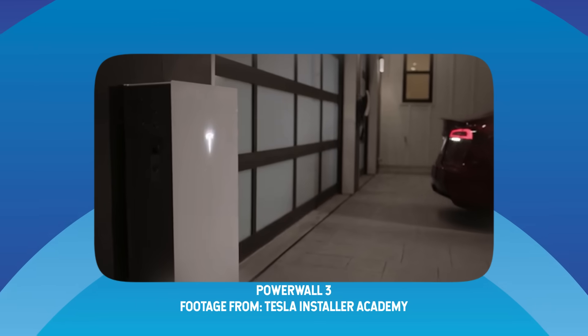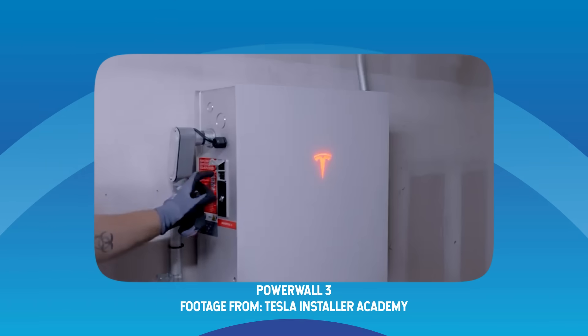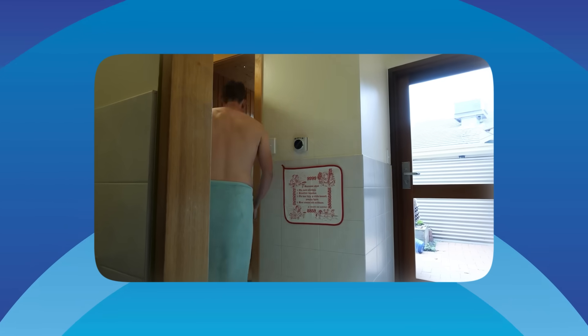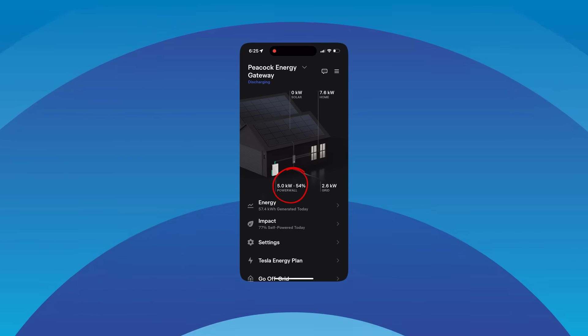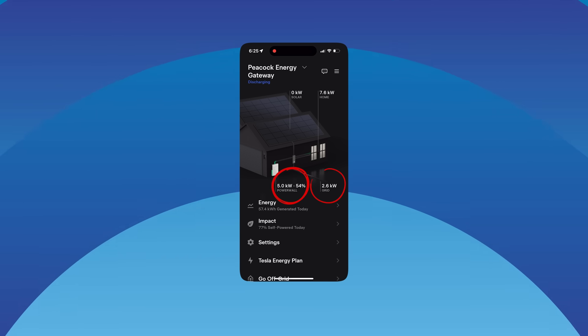For example, a Tesla Powerwall 3 is a 13.5 kilowatt hour, 10 kilowatt battery. It stores 13.5 kilowatt hours of energy and can discharge that energy at a rate of 10 kilowatts. I've got a sauna that draws 7 kilowatts when it's cranking, but my home battery can only dish out 5 kilowatts, so I will always be pulling 2 kilowatts from the grid if I use my sauna at night. Yes, that's a first world problem — but it illustrates that if your aim is not to pull from the grid, you need to think about battery power, not just battery energy capacity.